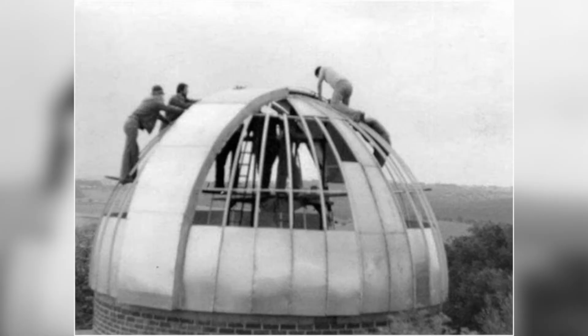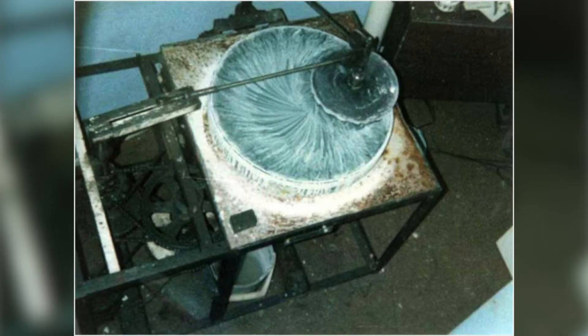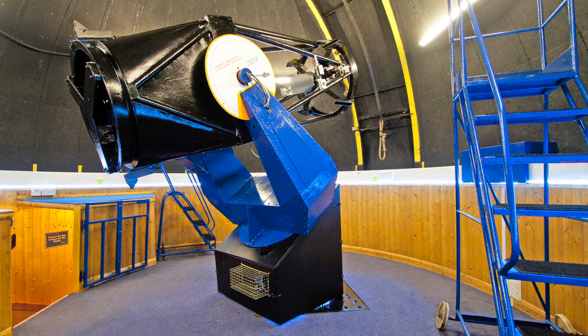The main telescope was also built from recycled materials. It saw first light in 1983 and was then opened in 1986 by the Astronomer Royal, as a mark of the dedication that the members had put into building it.